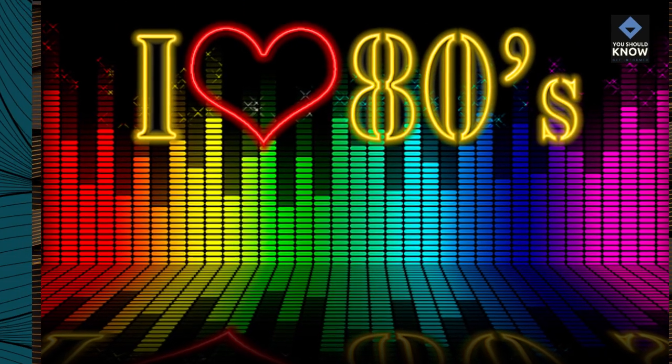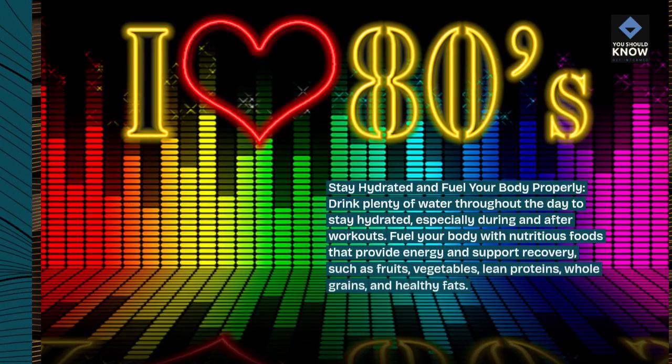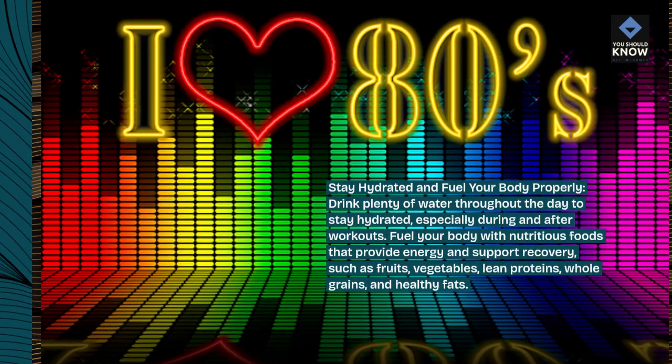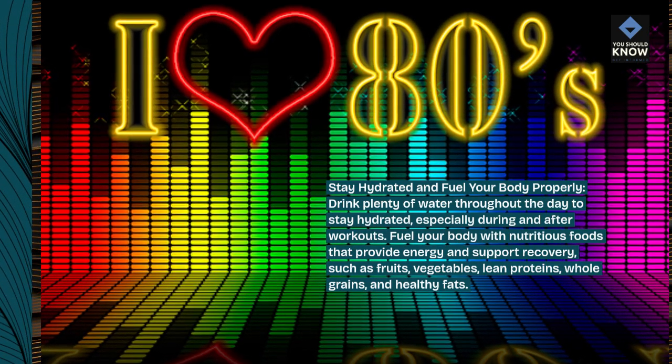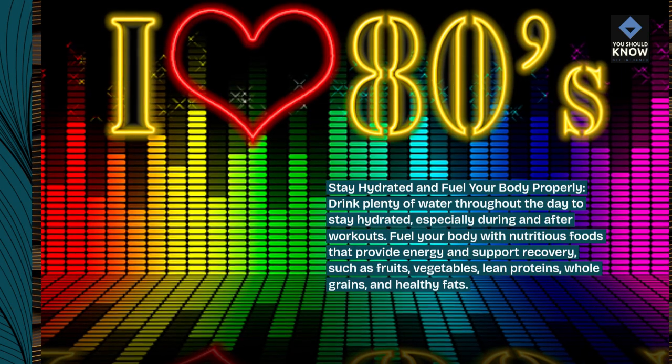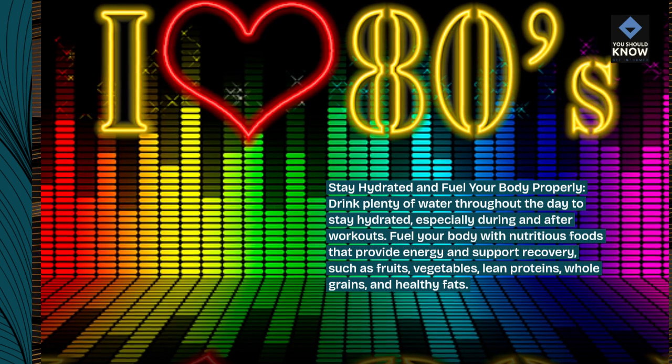Stay hydrated and fuel your body properly. Drink plenty of water throughout the day to stay hydrated, especially during and after workouts. Fuel your body with nutritious foods that provide energy and support recovery, such as fruits, vegetables, lean proteins, whole grains, and healthy fats.